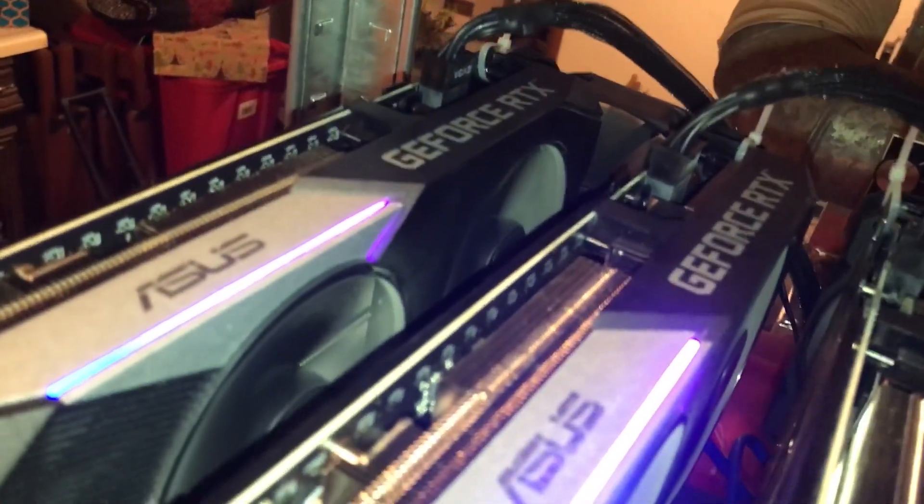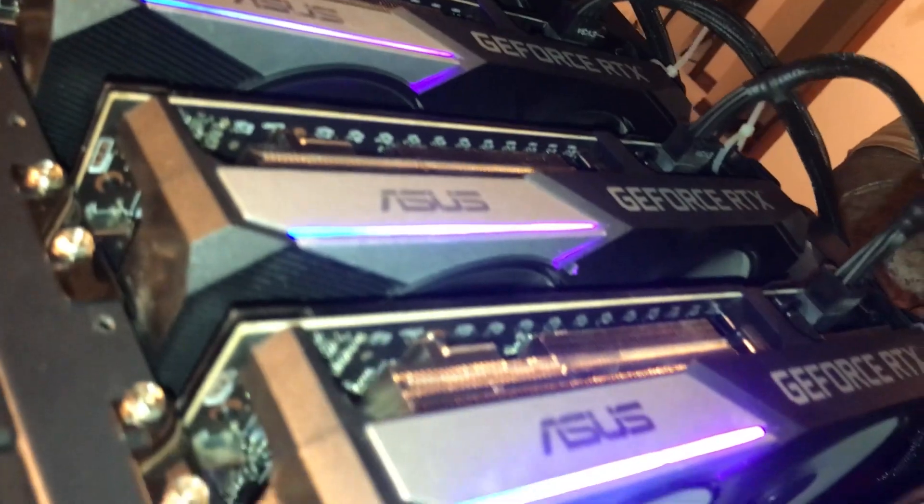I've bought a decent amount of GPUs in the past four or five months while scalping prices have been crazy high. I'm going to talk about my experience with these GPUs, which were all bought for mining purposes — why I bought them, how much I paid, and how mining has been going. Was it worth paying scalping prices for mining GPUs?